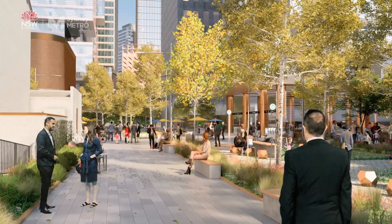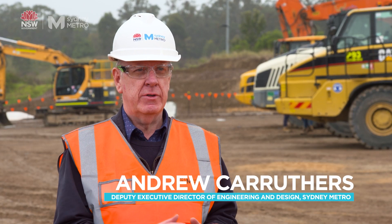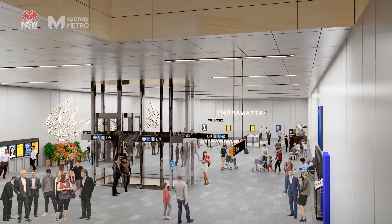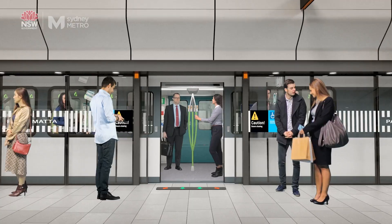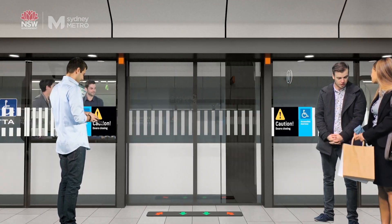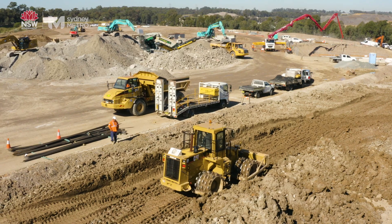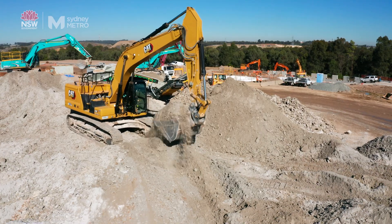Engineering design solutions undertakes all the technical design for Sydney Metro. As we start to design, we're thinking about health and safety — we call it health and safety in design. As we're designing things, we're looking at how it impacts people, how it impacts their safety: can they move through a station safely, can we construct it safely? So we're constantly looking at that whole safety aspect from day one.